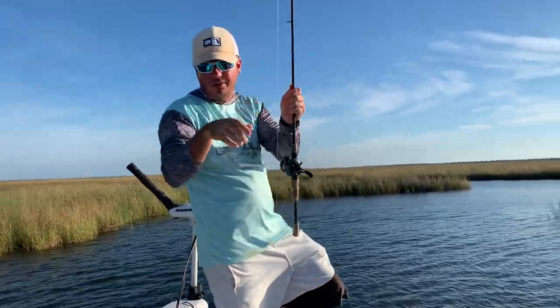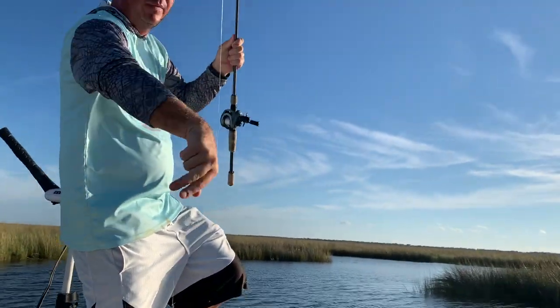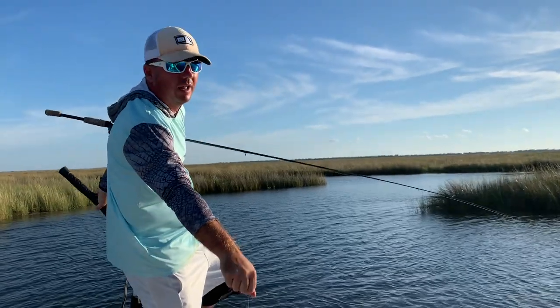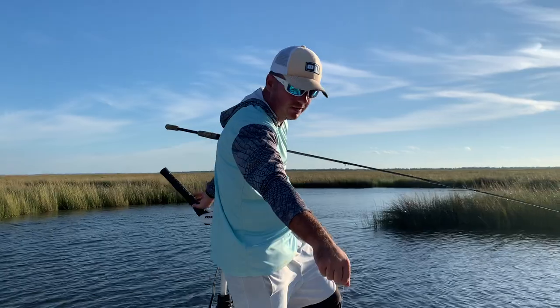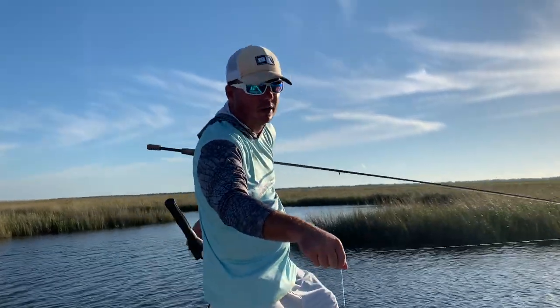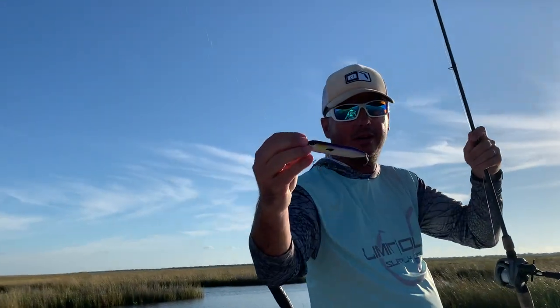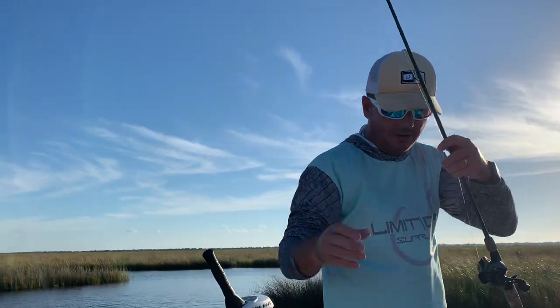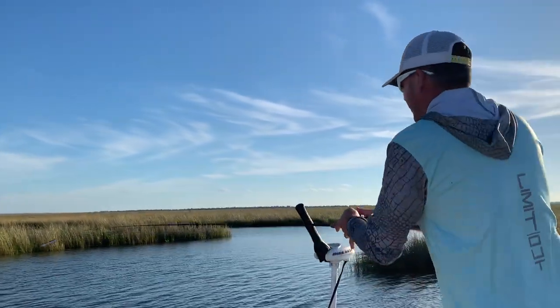You can see this little cut right here. We're fishing another shoreline in the eastern Pontchartrain. You saw in the last episode we ended it saying we were moving — well, this is where we moved to. We're just working down the shoreline again, looking for eelgrass, still throwing the top water. Got a little bit of time left before the sun gets too high on us. Came to this cut right here — let's see if they got a few more in here.